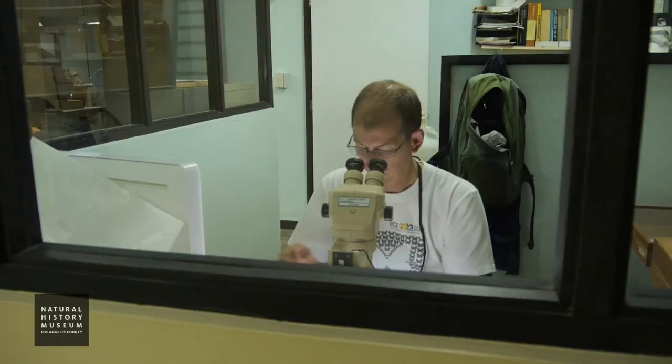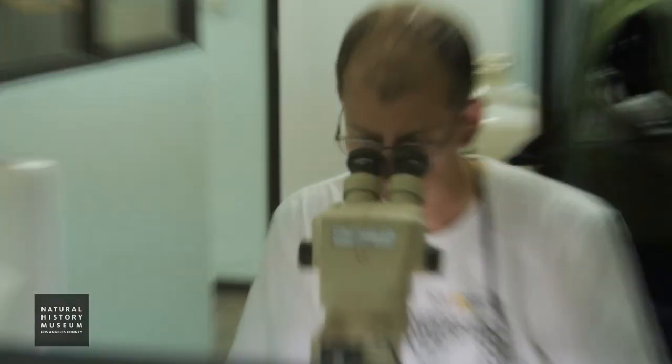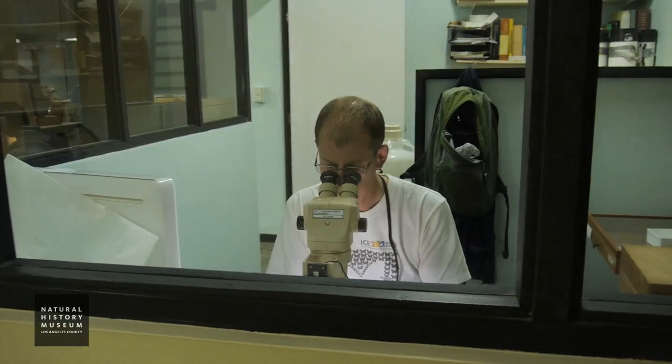And then when I'm tired of that, I work on Syrphidae, which 75-80% of them I can identify without dissection, and many of them at arm's length. They're quite distinctive, a lot of the species. So it really depends what I'm looking at.